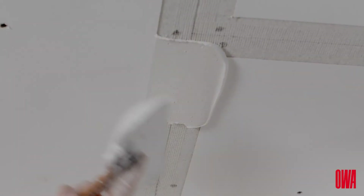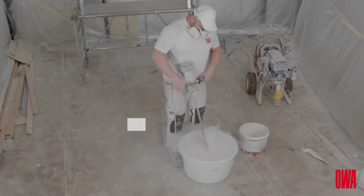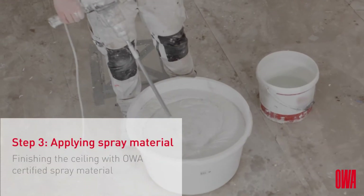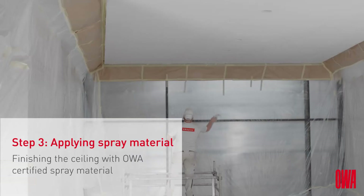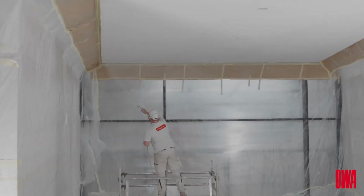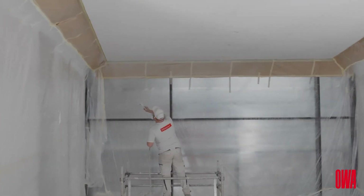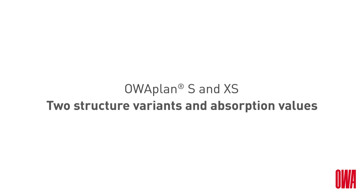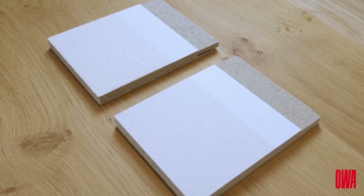When all seams and screws have been finished and sanded, multiple layers of patented OA-PLAN spray material are applied as a last step. OA has further improved its own spray material to create an even smoother end result while maintaining the acoustic performance — a world-class achievement on a microscopic level. You can now choose between OA-PLAN S and XS, which stands for Fine and Extra Fine.